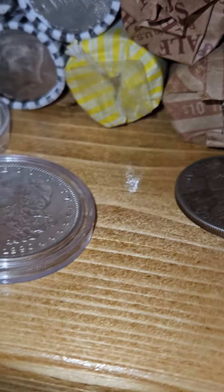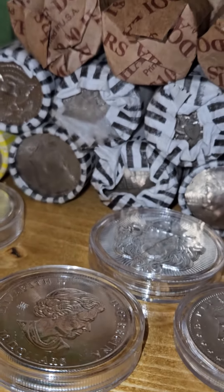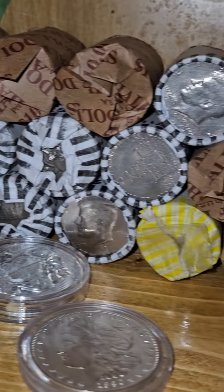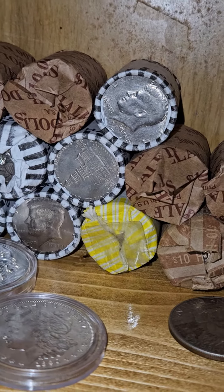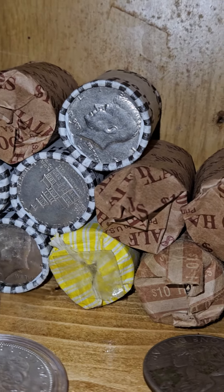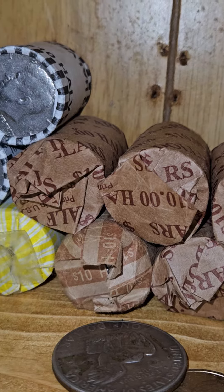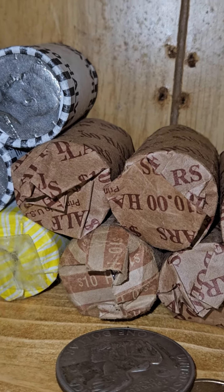Really just wanted to show my progress. This is really what you're able to find at the bank, half dollar wise. This is pretty much what my banks have had — the older years — which I think are better than getting the newer ones in my opinion. I would take newer ones, like not-supposed-to-be-in-circulation rolls.